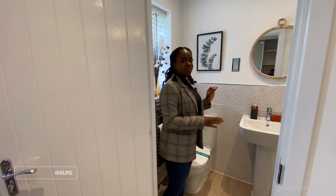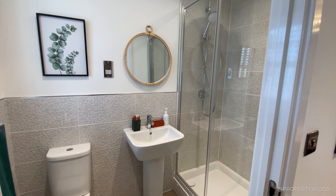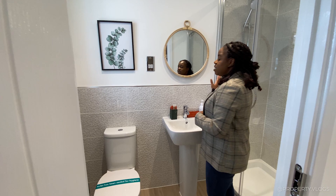The en suite has a window, which is fantastic. You've got a towel rail, a toilet, an Ideal Standard sink, and a large shower. It looks like a thermostatic shower here rather than electric, so it'll be very powerful, running off the hot water cylinder. The shower is a Mira Minimal — you can look that up. It's just beautiful.